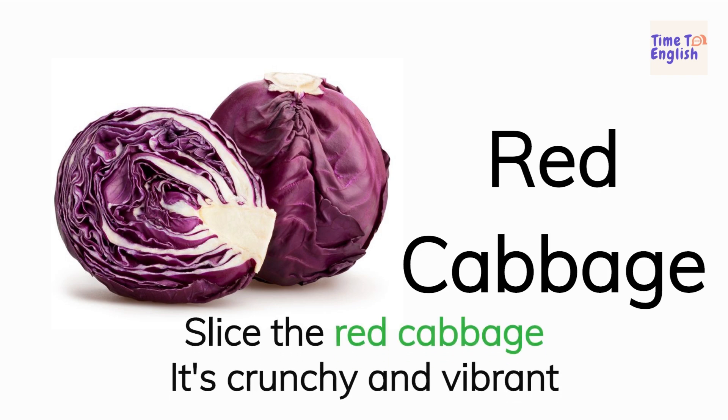Red cabbage. Slice the red cabbage. It's crunchy and vibrant.